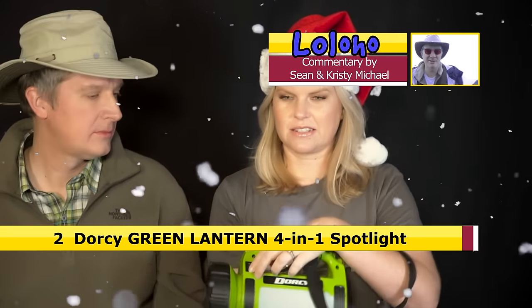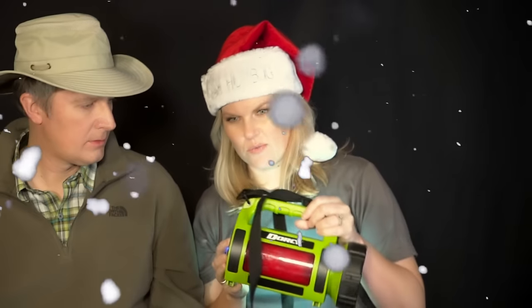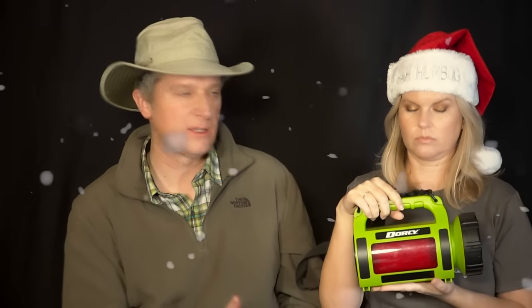Number 2: the Dorsey Green Lantern. It has lights to the front and also lights in the back. On the side it has a red flashing light, so you've got emergency light, a work lamp, and a powerful spotlight. It has a little carry strap so you can be hands-free. There's also a USB charger in the back, so it could charge your phone if you were out and your phone was dying. It's a little bulky, but you're getting four devices in one.